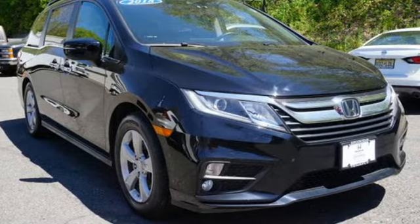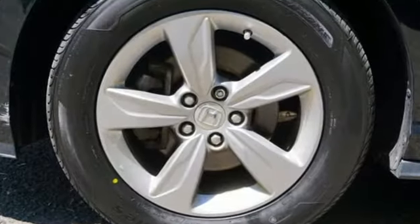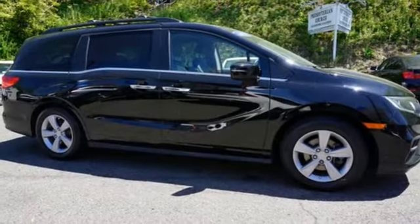Kelly Blue Book states: in everyday driving, the Odyssey suspension absorbs bumps and road imperfections for a very comfortable ride, yet the settings are not so soft as to induce unwanted body roll in the turns. It's a Honda, so longevity comes standard.